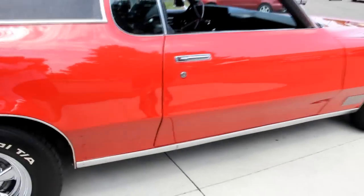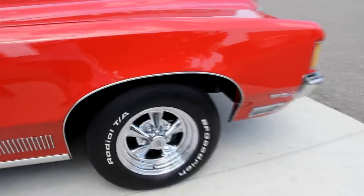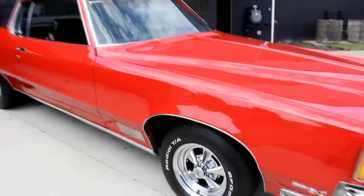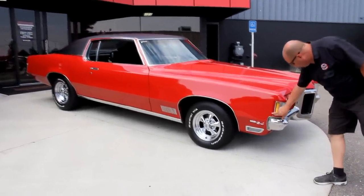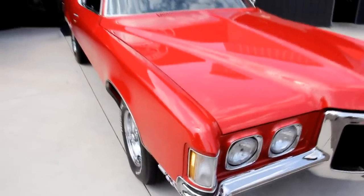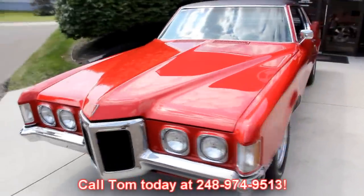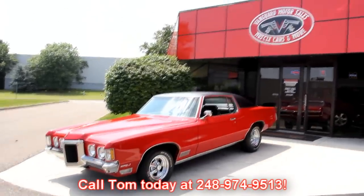At Vanguard Motor Sales, we're not consigning dealers — we buy our inventory. So you can know that we spend the time to check these cars out before we lay out our money. When we get them back to the shop, we check them out even further. We've got a 130-point inspection sheet. Now there is one little chip right there I just spotted and it's been touched up — pretty hard to see. The inspection sheet is designed to help Tommy answer your questions, so give Tommy a call at 248-974-9513.